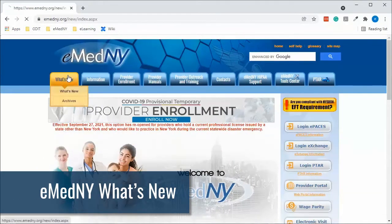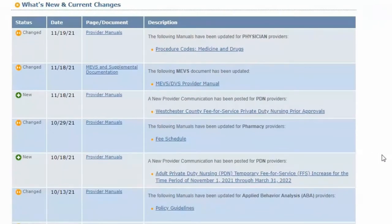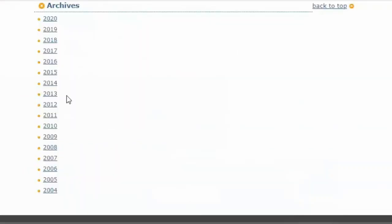The What's New tab on our website provides a list of recent additions and updates to the site, along with links to the affected sections. For information regarding older changes, you can refer to the archive section.